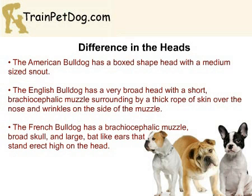The American Bulldog has a box-shaped head with a medium-sized snout. The head is usually heavier than his back end, but not as pronounced as the other Bulldog breeds. The head is often confused with a Pit Bull Terrier; however, the American Bulldog has a more squared shape to it.